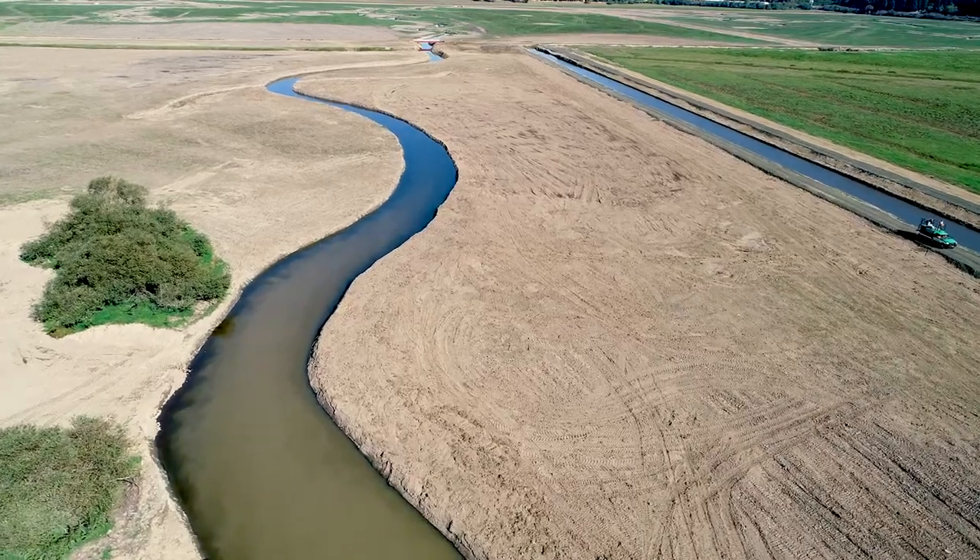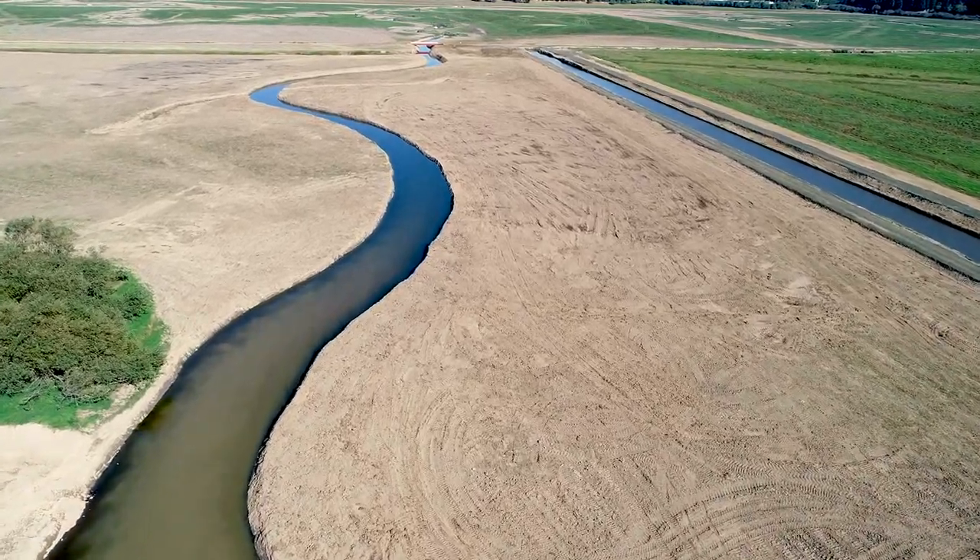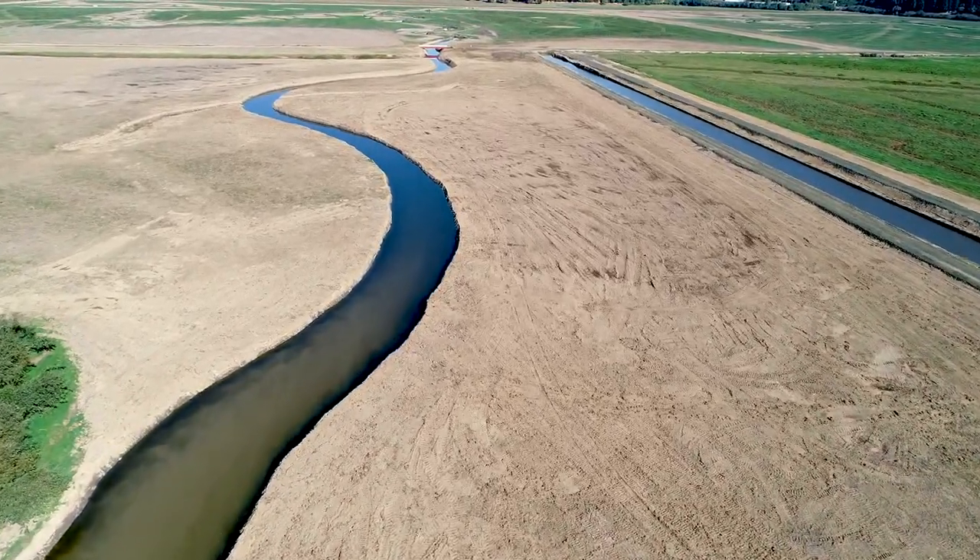There could have been as many as 412,000 coho returning to the Coquille on a big year. Growth rates for coho in wetlands are almost twice, sometimes three times the rate of fish living in forest and stream network habitats.